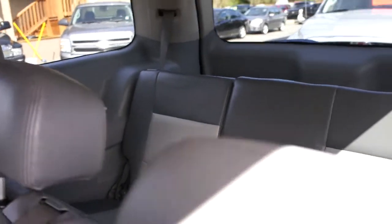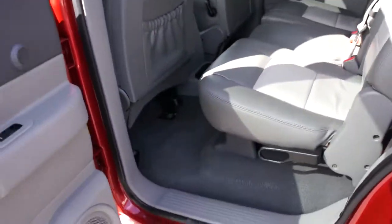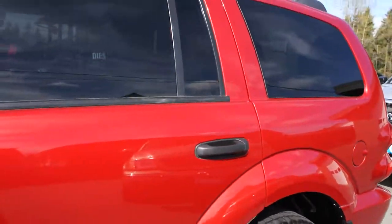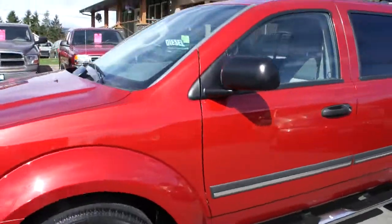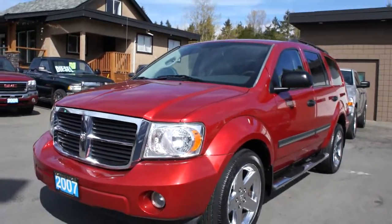There's the third row seating, and you can also fold the third row seating flat so you can have more room for cargo and storage. You can find this 2007 Dodge Durango at Kolenberg Motors at 3537 Couch and Lake Road in Duncan.